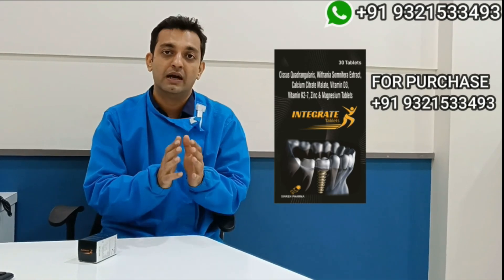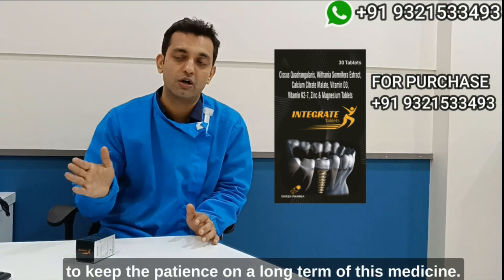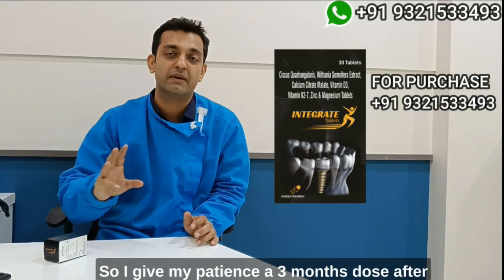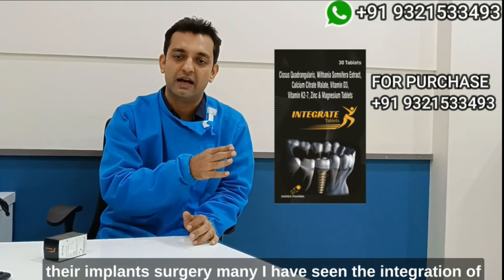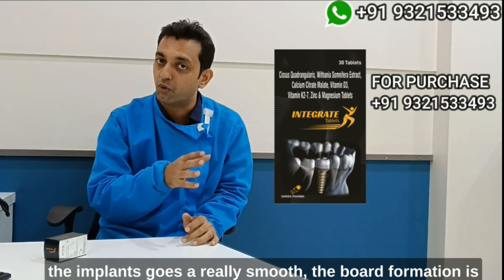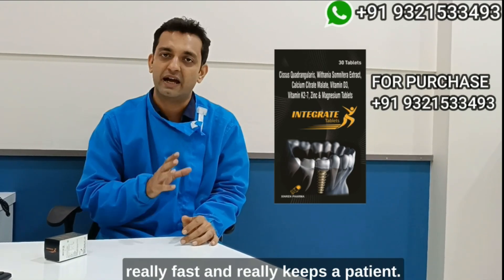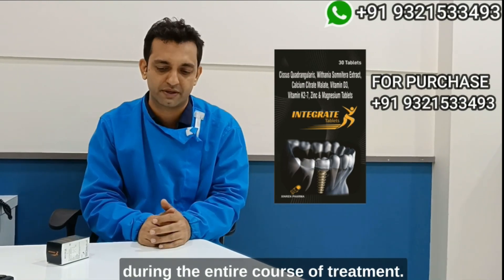For me, what I do is I like to keep patients on this medicine long-term. I give my patients a three-month dose after their implant surgery, and I have seen that the integration of the implants goes really smooth, bone formation is really fast, and it keeps the patient calm throughout the entire course of treatment.